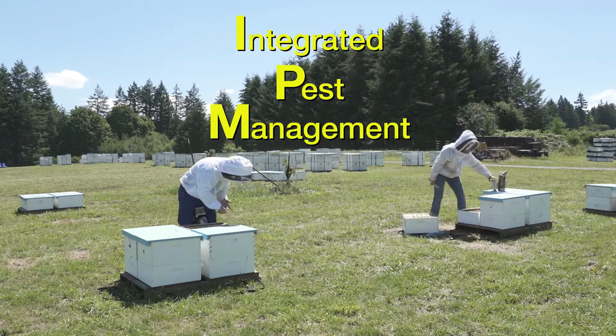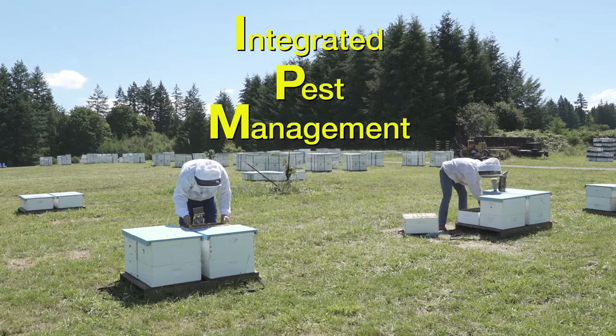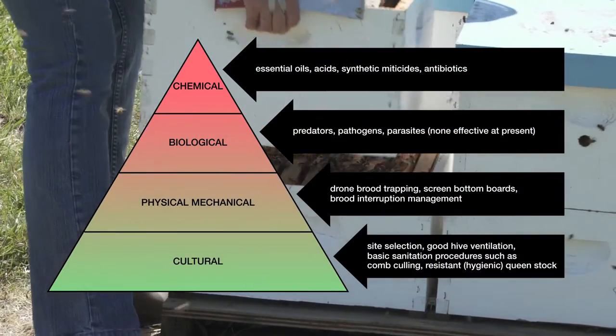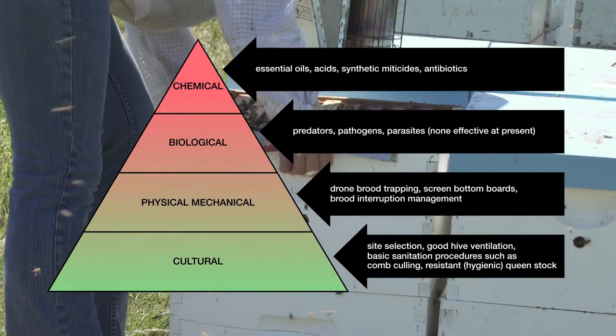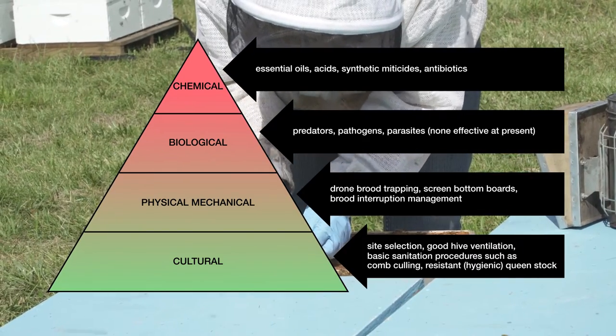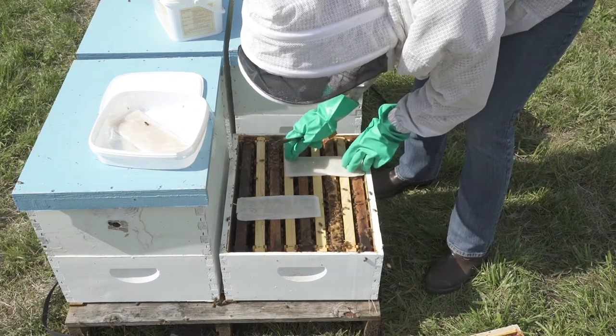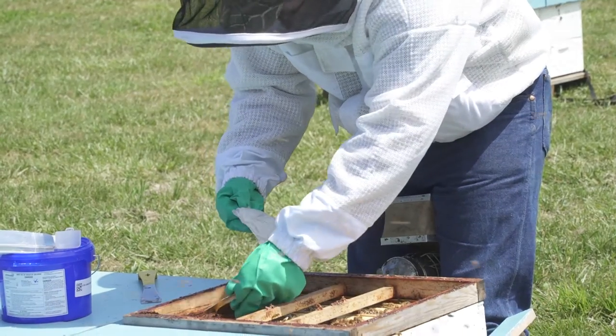IPM focuses on management of mites because permanent eradication is not possible. Beekeepers use cultural practices to slow mite population growth and, when needed, apply chemical controls that are appropriate to the colony's developmental phase. They also rotate different controls to minimize mite resistance to chemicals.